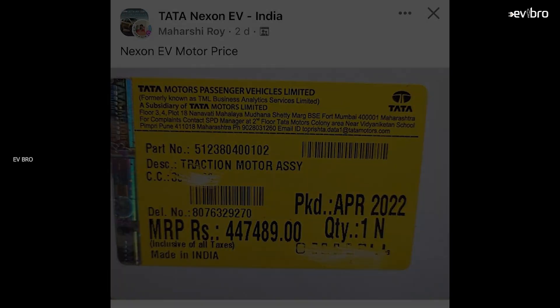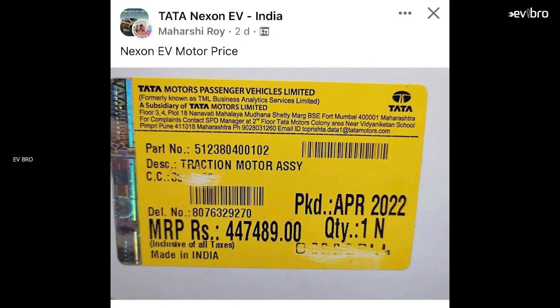Now, coming to the motor price of Tata Nexon EV, it is 4 lakh 47,000 rupees — roughly 4 lakh 50,000 rupees. If you add both the motor and the battery pack cost together, it comes to 11 lakh 50,000 rupees.